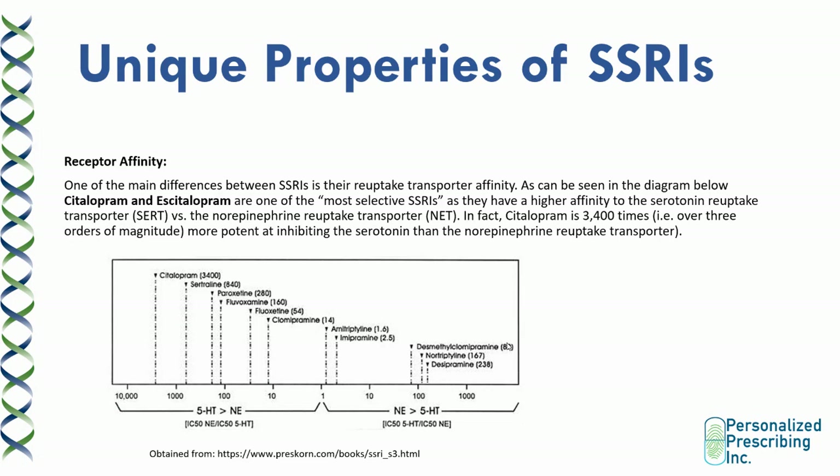SSRIs are all part of the same class of medications because they all inhibit the reuptake of serotonin. However, they also have their own unique properties. One of the main differences between SSRIs is their reuptake transporter affinity. As can be seen in the diagram, citalopram and escitalopram are one of the most selective SSRIs as they have a higher affinity to the serotonin reuptake transporter versus a norepinephrine reuptake transporter. In fact, citalopram is 3,400 times — over three orders of magnitude — more potent at inhibiting the serotonin reuptake transporter than the norepinephrine reuptake transporter. Citalopram and escitalopram tend to be more serotonin-selective than paroxetine, fluvoxamine, and fluoxetine, which have norepinephrine reuptake activity.